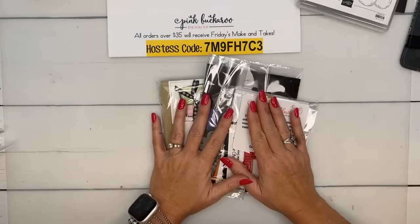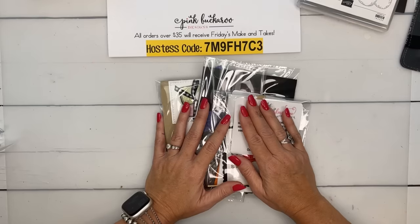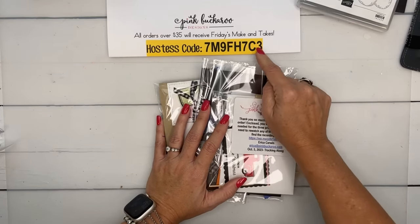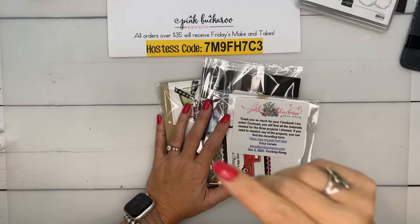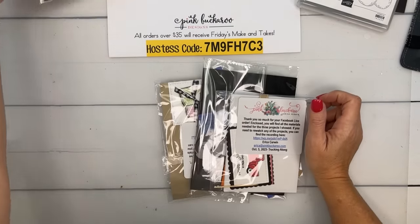To get them for free, you have to put in an order online at stampinup.com, minimum $35, using the host code. Deadline is Monday at midnight. I cut them on Tuesday, ship them on Wednesday. Lately I've been cutting them Monday afternoon and shipping Tuesday, a little bit early.